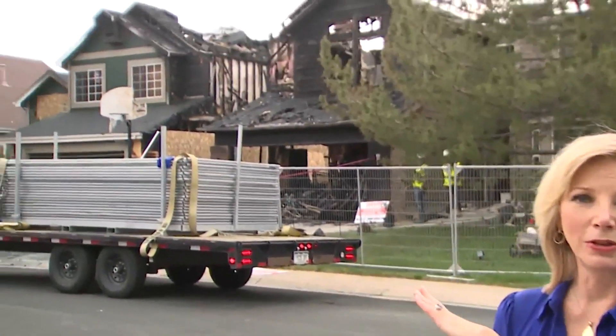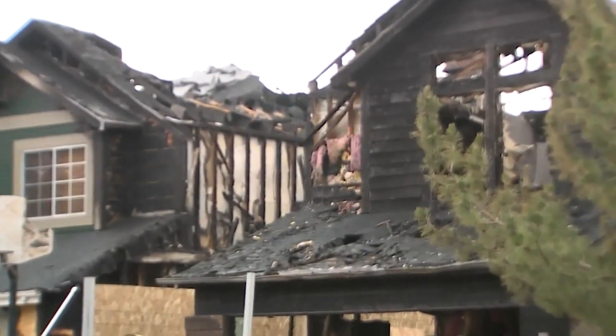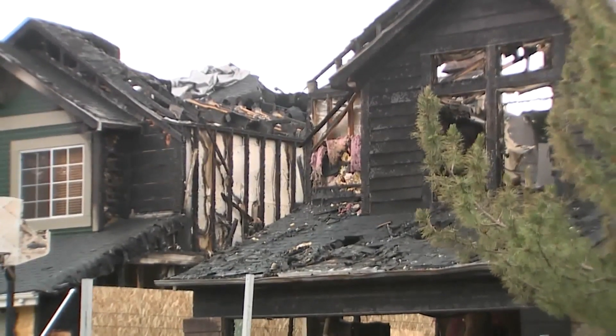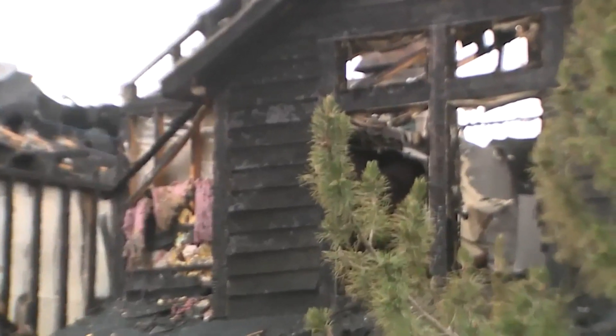Take a look. This is what those homes look like after that fire overnight. Fire investigators say the fire sparked from legal fireworks that were used and then placed in a plastic bin outside the garage of one of the homes.